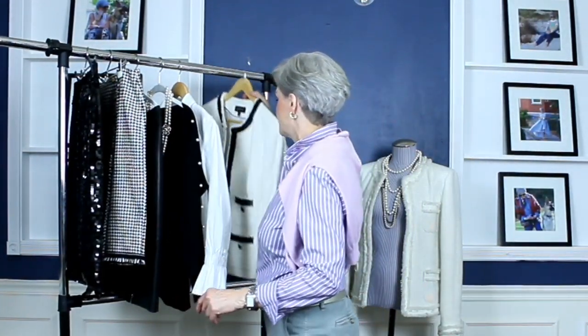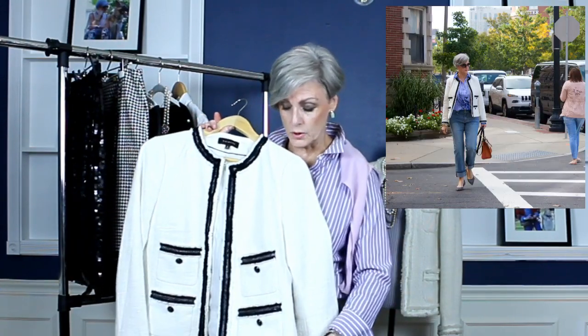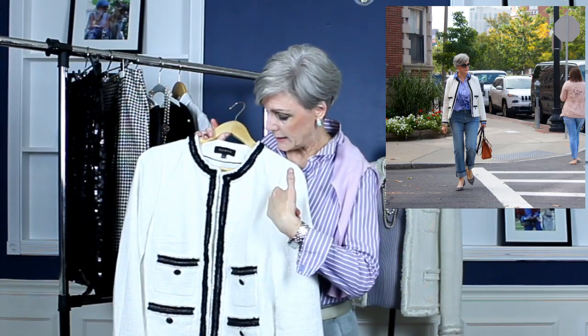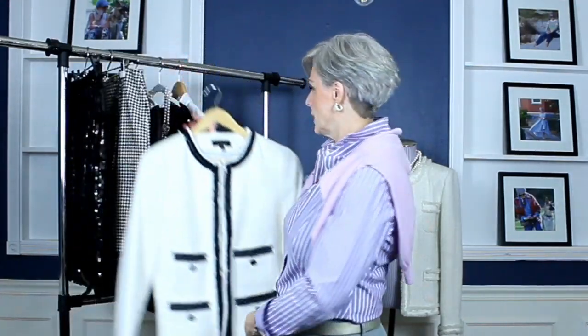Last of my clothing items is this very classic blazer — very Chanel-esque. It looks great with jeans, skirts, and dresses — just a classic. It has four pockets, a little bit of fringe, and a beautiful black and white color scheme. So that's the blazer.